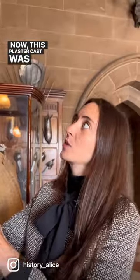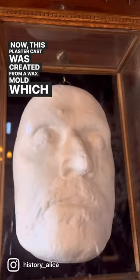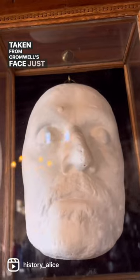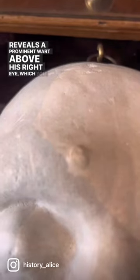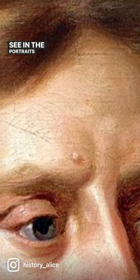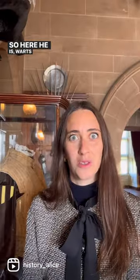Now, this plaster cast was created from a wax mould which was taken from Cromwell's face just after he died, and it reveals a prominent wart above his right eye, which you also see in the portraits of him. So here he is, warts and all.